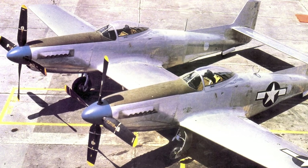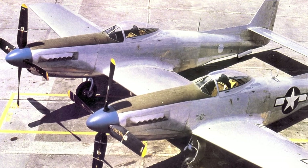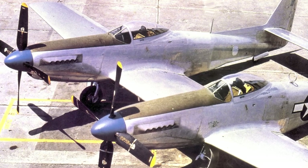The XP-82 could be flown from either cockpit position, allowing the pilots to alternate control during long flights. Later night fighter versions converted the right position to house a radar operator.